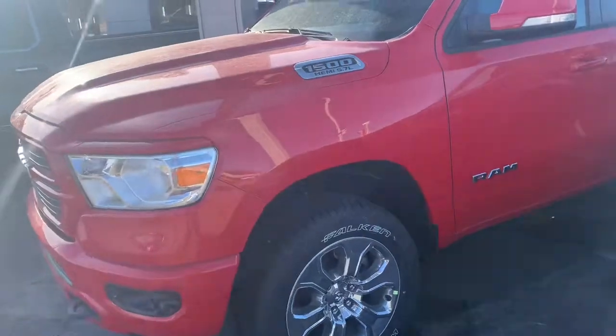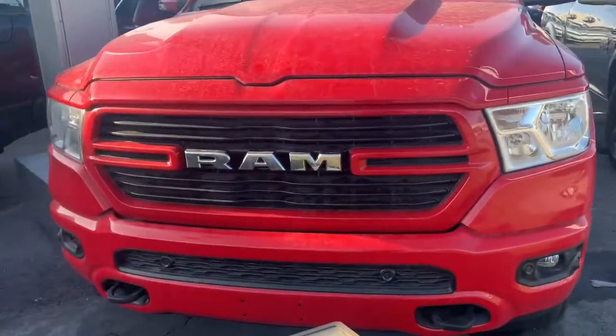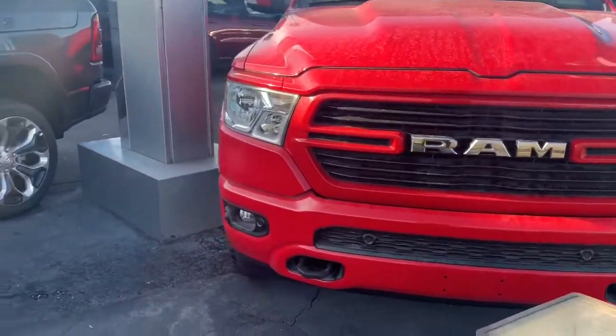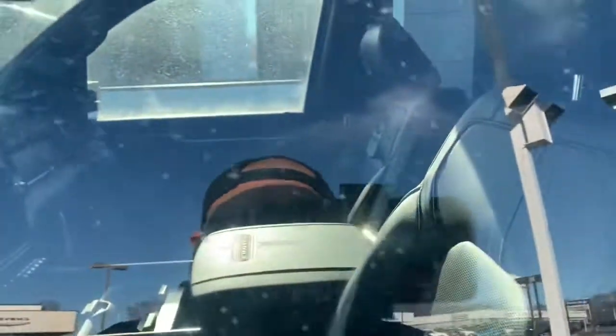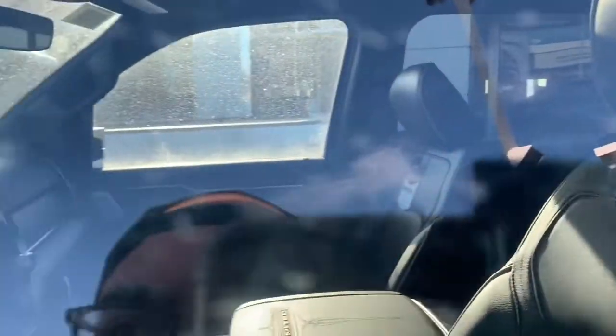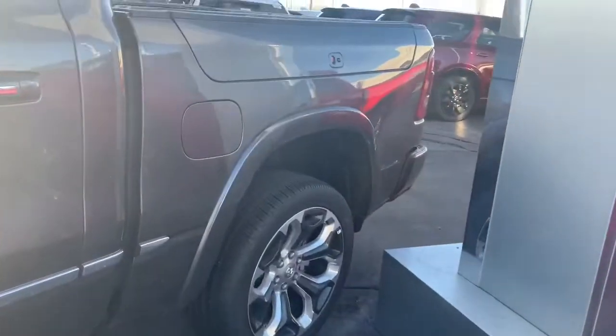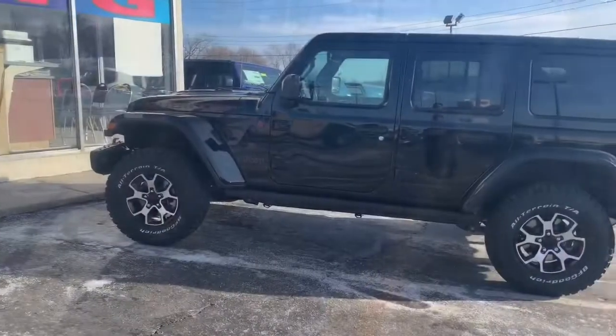Here's the RAMs. I really like the new front end - reminds me of the old second gen. Got a Limited right here, 5.7. Look at that interior - double sunroof, Tesla screen. Pretty nice. One of these days, one of these days, get a nice all-black one.